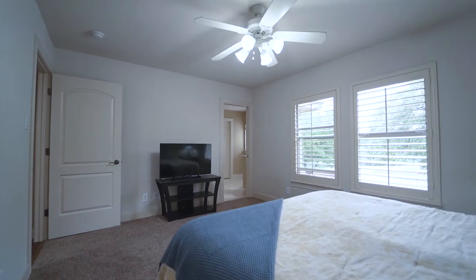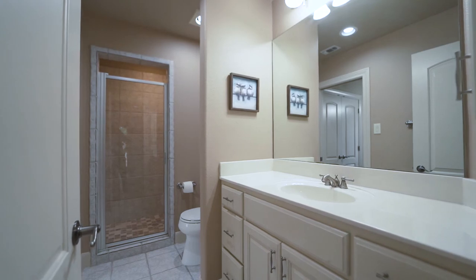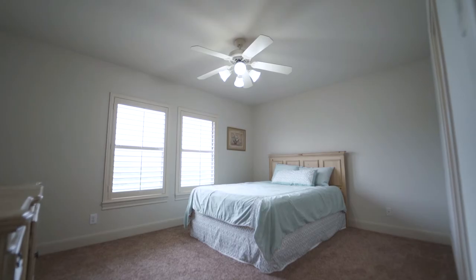All spare bedrooms feature ceiling fans, walk-in closets, direct access to a full bath, two-inch faux wood blinds, and plantation shutters.